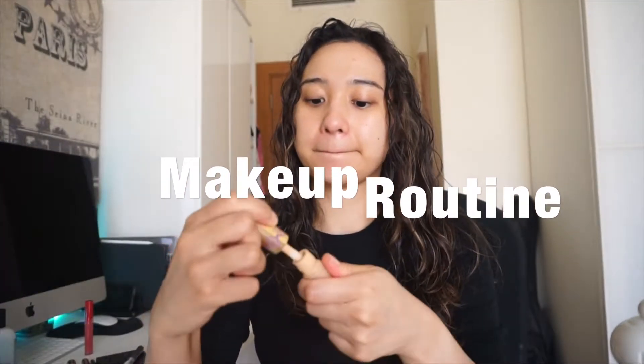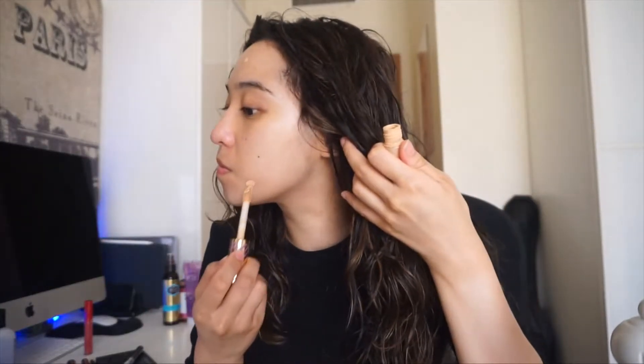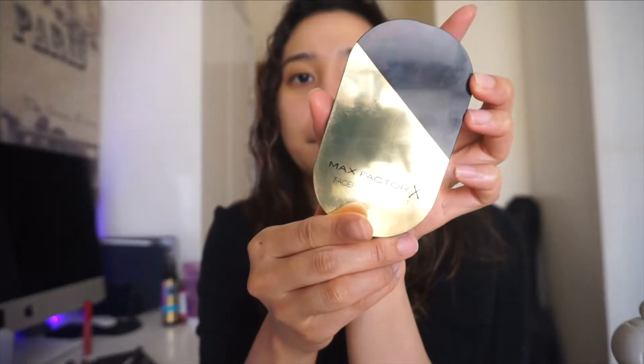Moving on to the makeup routine — I use this vegan super blendable formula that instantly helps brighten, smooth, and give the skin a firmer and more lifted look. I am using Tarte Cosmetics, which I got from Sephora, just to cover up the dark spots on my face. For powder, I'm using the Max Factor Face Finity Compact Matte Foundation in Warm Porcelain.